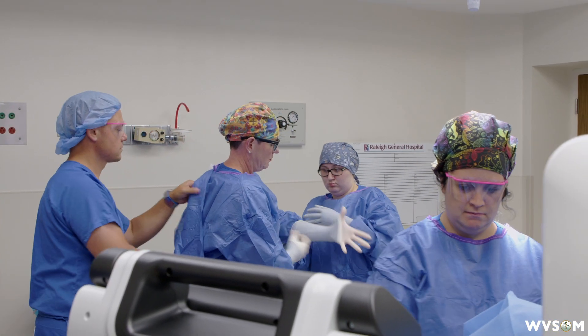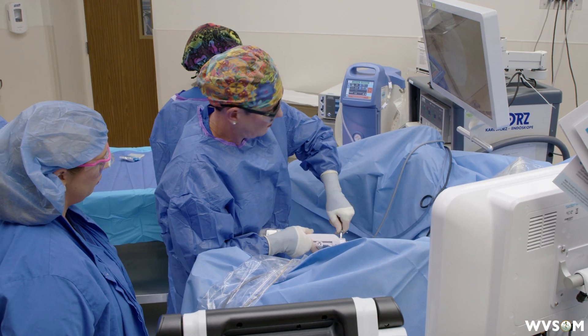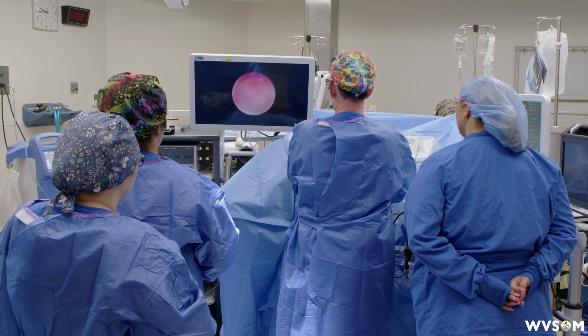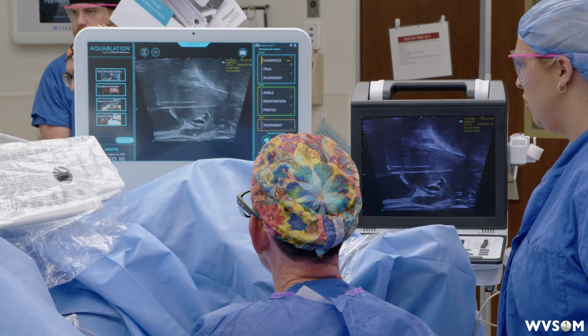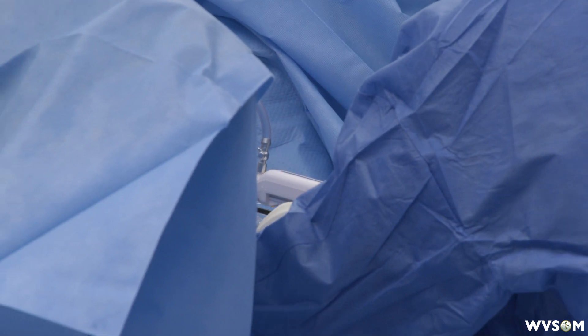We were nominated from Lifepoint as one of their busier urology practices, and they picked four hospitals within Lifepoint in the country. We were luckily one of them chosen to get this robotic aqua ablation system. This is incredible technology. It's one of the AUA guidelines standard of care for minimally invasive surgical treatment for prostates — for benign prostate disease — and it's got a very good low side effect profile and really good long-term success compared to other minimally invasive procedures.